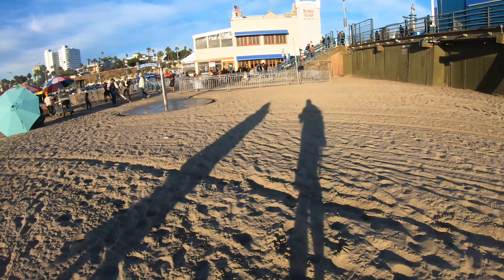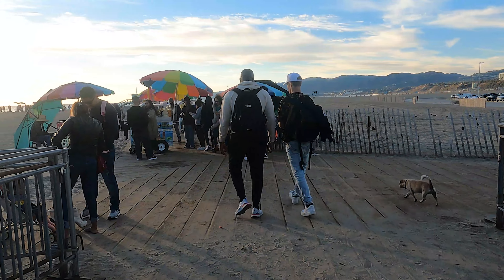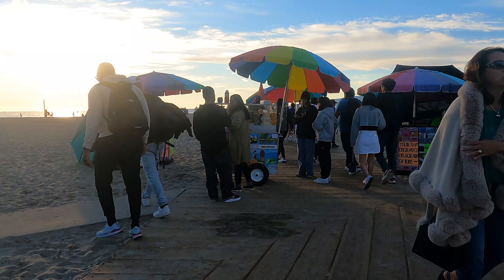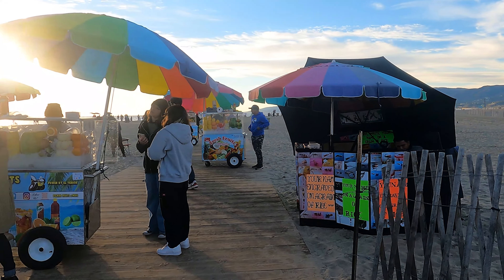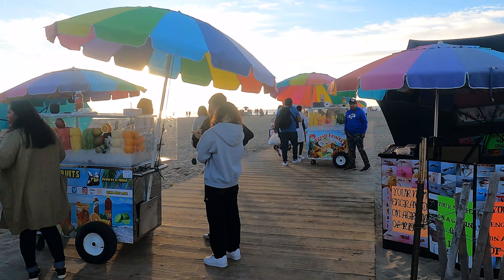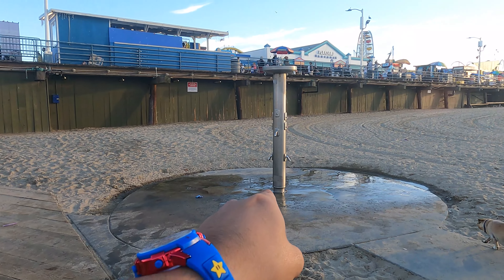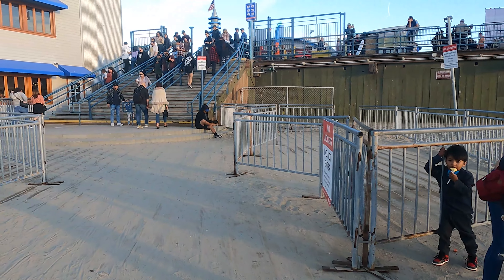Let's get to our main course, which is the pier. But before that, I just wanted to show you what a vibe Santa Monica Pier is even before you set foot on it. They do have street vendors all along here, and showers on the left-hand side, which for me is a must. Let's go up the stairs and get to the pier.